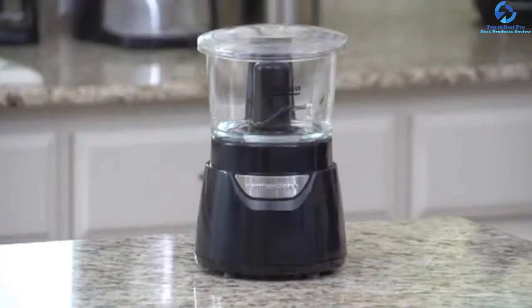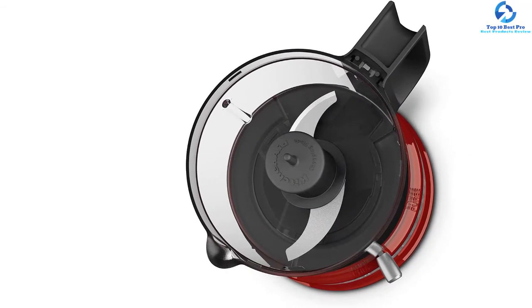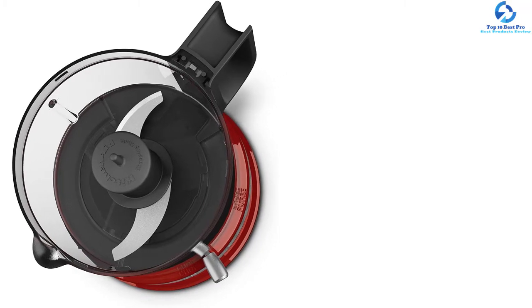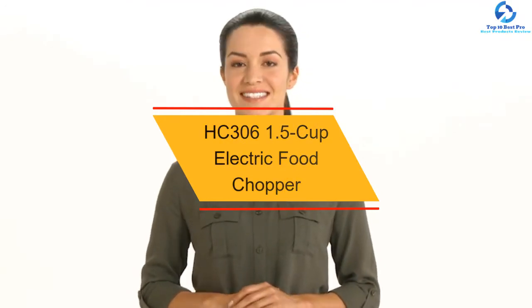This food processor works ideally in the kitchen of a house or an apartment on a daily basis. After users finish with the food preparation step, there is no need to clean up on their own because the parts are all designed for washing with a dishwasher.